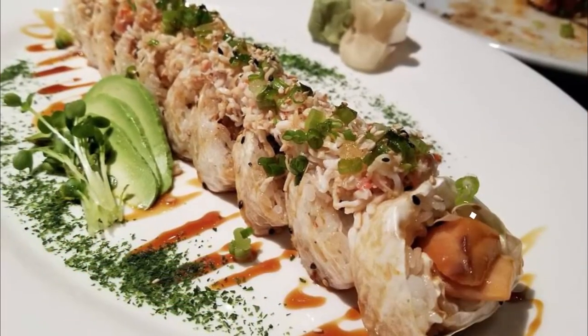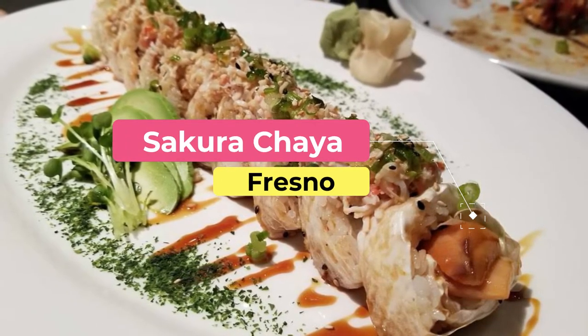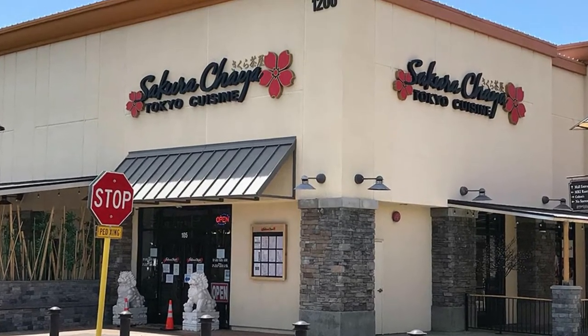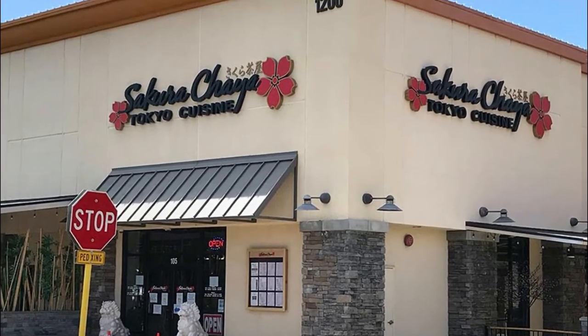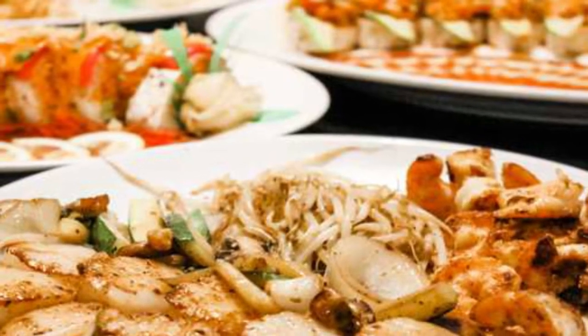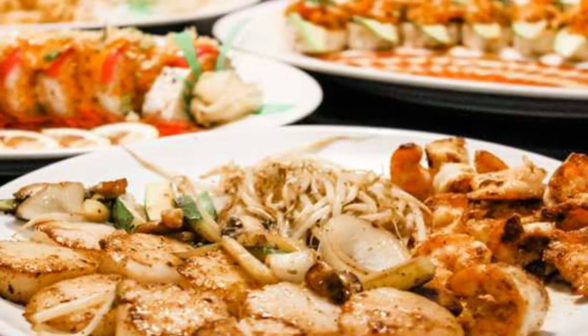Number nine: Sakura Chaya. Sakura Chaya is not simply a delicious Japanese restaurant but an exciting dining experience. Sakura Chaya specializes in teppanyaki, which means the chefs cook your food at your table. The sushi at Sakura is good too — try the volcano roll. According to Yelp via Culture Trip, this is by far the best teppanyaki restaurant in Fresno.